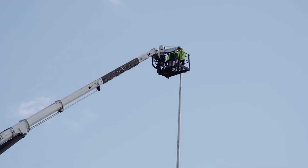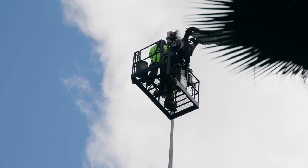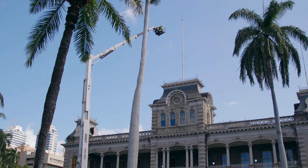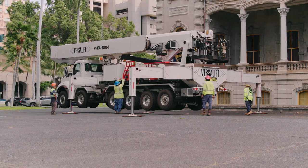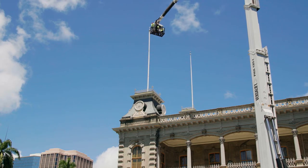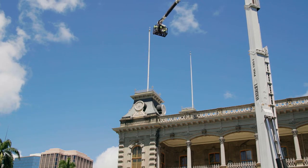Some of our trucks couldn't reach the flagpoles to do the work — to change all the fixture and all the hardware for the flagpoles. The big advantage to the Phoenix is an incredible amount of reach. They didn't have to set up on the stairs close to the pallets; they could set up further back where they weren't at risk of damaging the stairs. They could still reach the flagpoles towards the center of the building.